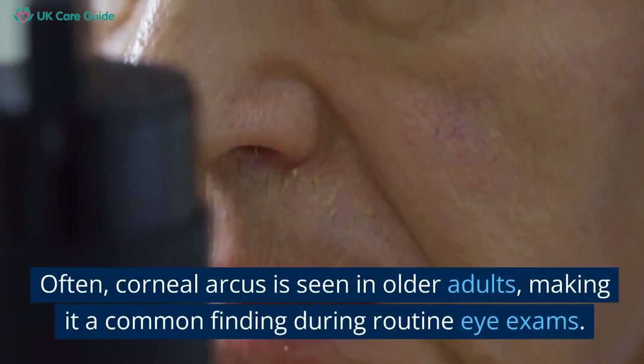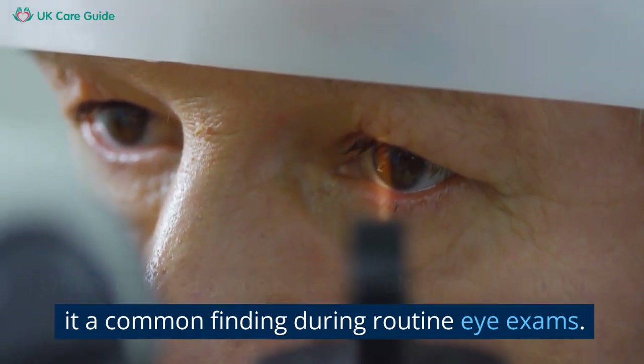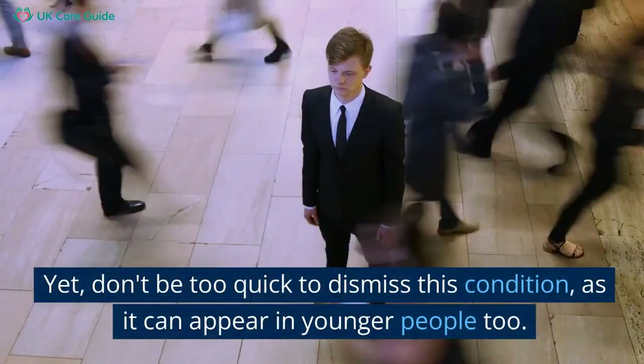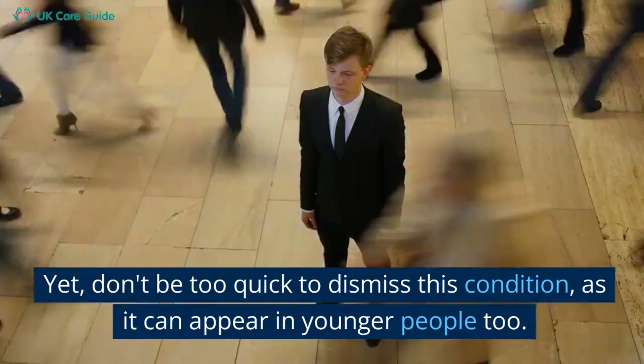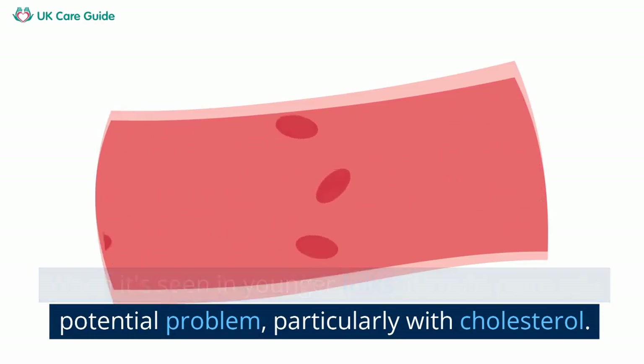Often corneal arcus is seen in older adults, making it a common finding during routine eye exams. Yet don't be too quick to dismiss this condition, as it can appear in younger people too. When it's seen in younger folks, it could point to a potential problem, particularly with cholesterol.